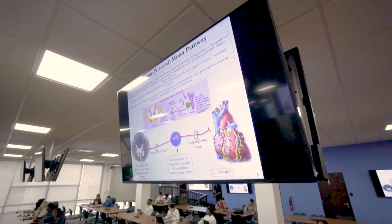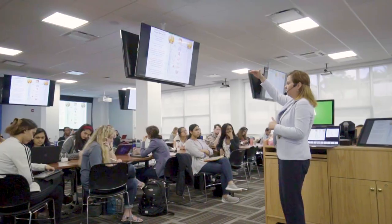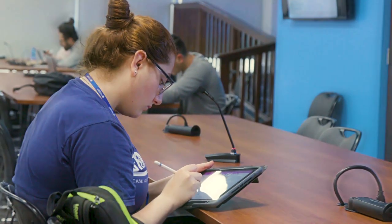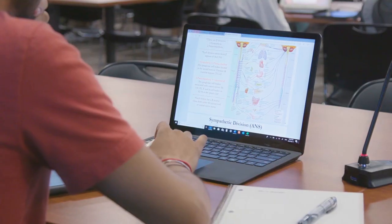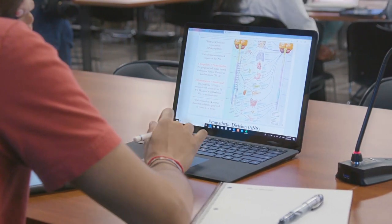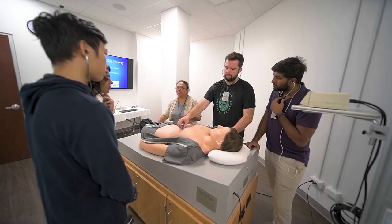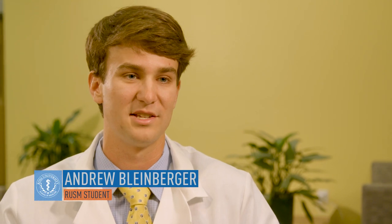We have an organ systems based curriculum. It's highly integrated and logical. In neurosciences, for example, we may cover spinal cord, myotatic reflex, and then the behavioral basis of spinal cord injury. So we're taking basic science, behavioral science, and clinical aspects all in one day, and it makes logical and integrative sense to a student. We are integrating basic sciences with the clinical medicine aspect of being a physician.